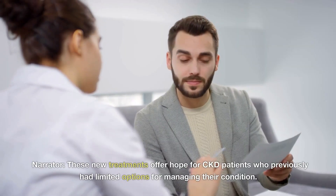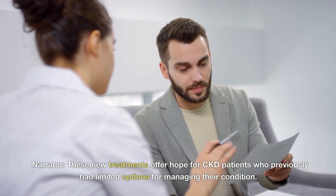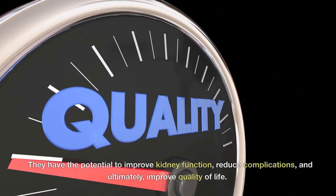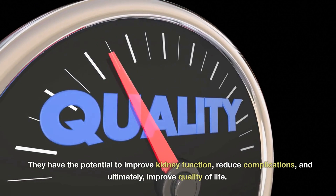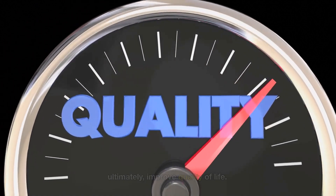These new treatments offer hope for CKD patients who previously had limited options for managing their condition. They have the potential to improve kidney function, reduce complications, and ultimately improve quality of life.